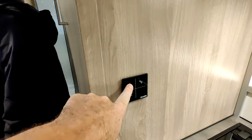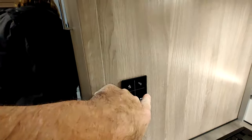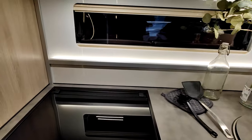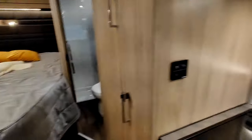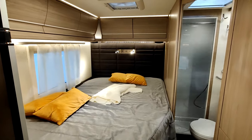Dans la cuisine, il y a aussi la gestion des lumières. C'est un véhicule lit à la française. À l'arrière, dernier espace, lit à la française — le plus luxueux que j'ai jamais vu.